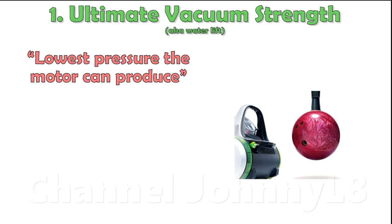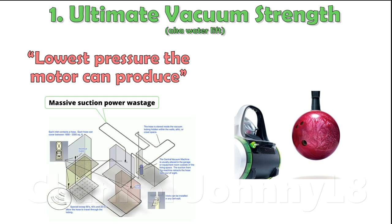It represents the suction pressure required to achieve a mechanical equilibrium, and therefore the lowest pressure the motor can produce. Central vacuums need motors which can produce high values of equilibrium pressure because they use a considerable length of ducting, which provides significant air resistance and represents a tremendous natural inefficiency in design and wastage of power. Only a high ultimate vacuum strength can overcome this resistance and provide sufficient flow at the open orifice of lengthy ducting.